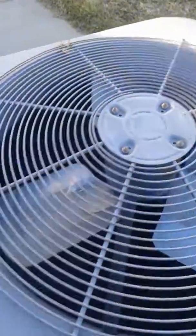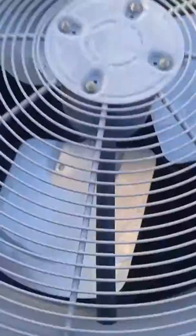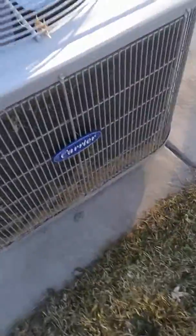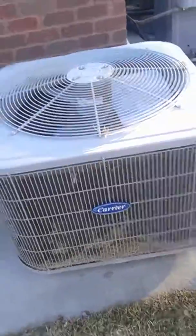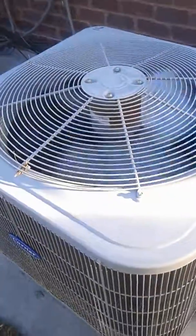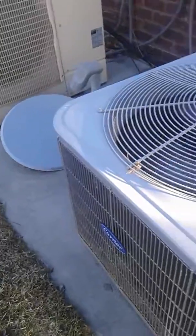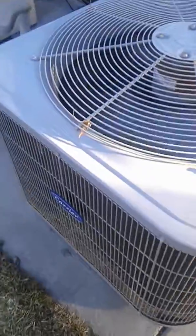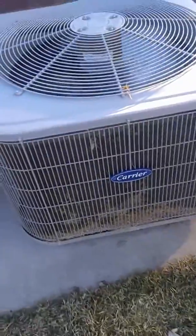It is 25 degrees outside right now, and it's got a Copeland scroll compressor. Tell me guys, what is going on with this? This Carrier is messed up.